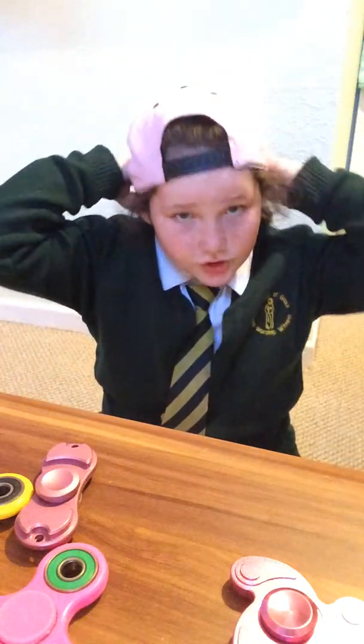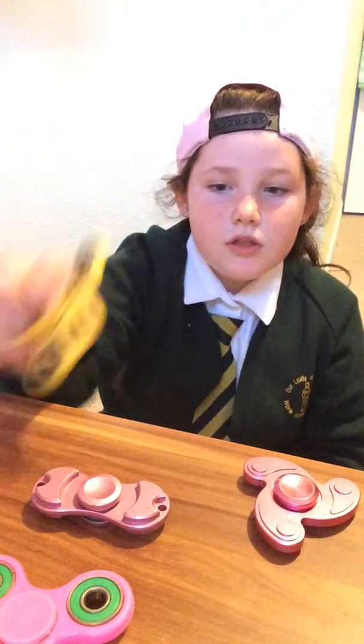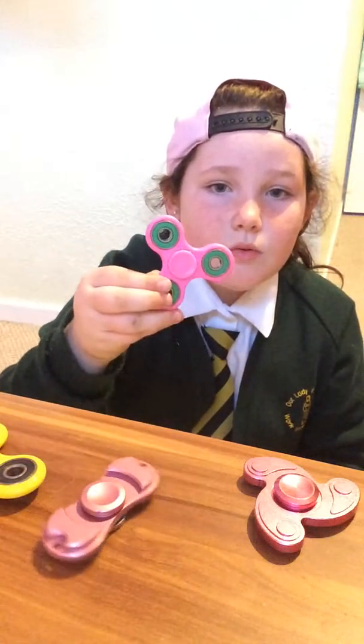Hey guys, how's it going? Welcome back to another video. Today I'm doing another fidget spinner video, as I said I would. I got my two-sided one, I got my cool one, my yellow one, and my pink one. I need a new bearing.